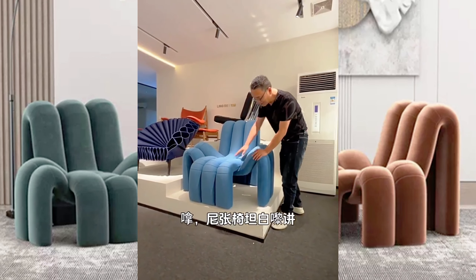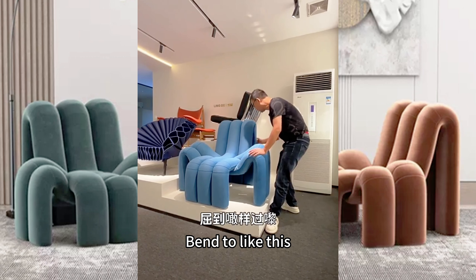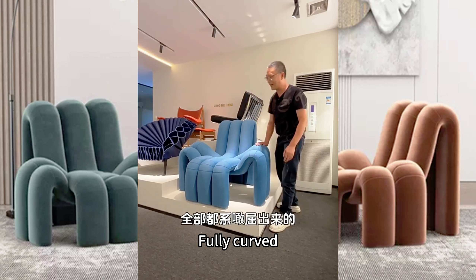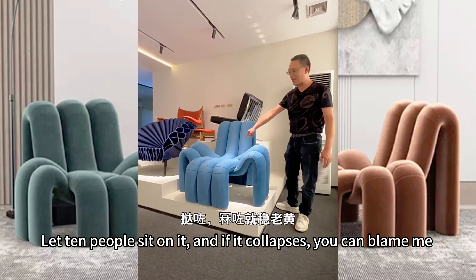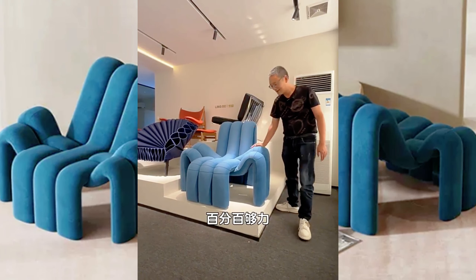This chair — I'll be honest — I estimate that 10 of you are capable of sitting there. Because of its production process, it's a steel pipe stick, as all the steel pipes. Wrap a layer of sponge, bend it like this. Fully curved, let 10 people sit on it. And if it collapses, you can blame me. 100% strong support.